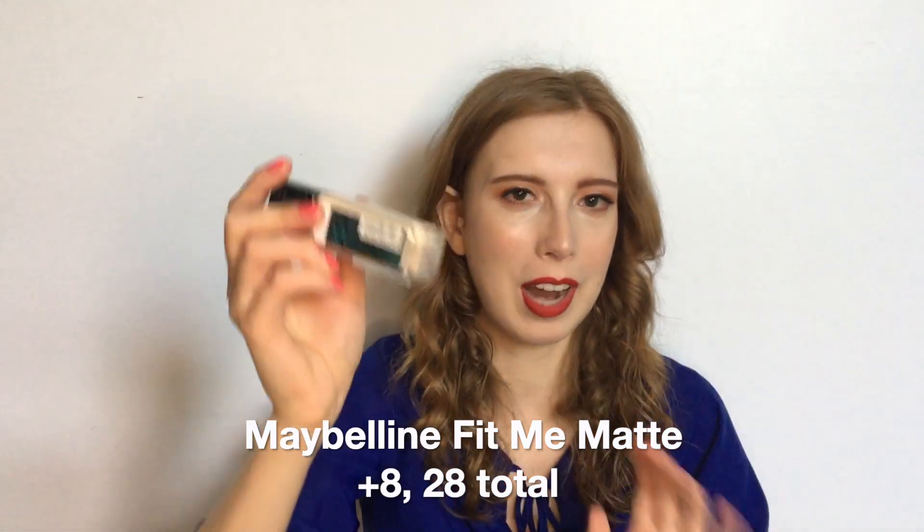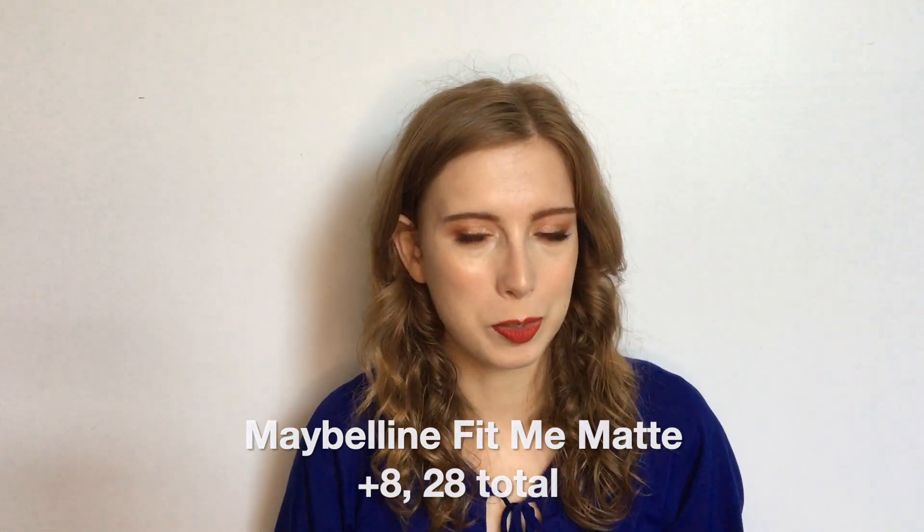I did manage to finish up my Maybelline Fit Me Matte foundation. I was about here as of the last update, used it eight additional times, and we are empty for 28 uses total in this project. I'm really happy to have this finished. I think I realized I'm just not really a foundation girl — I think what I'm looking for is more of like a filter, but I just don't like how foundation looks and feels on my skin. I'm happy to have no foundation in my collection. We are going to recycle this and feel good about it.